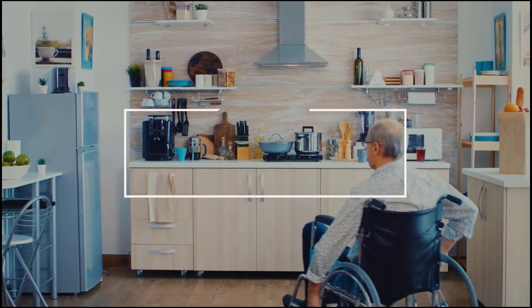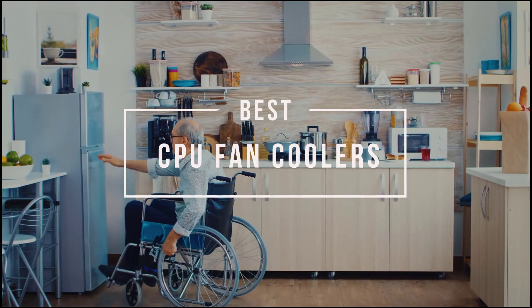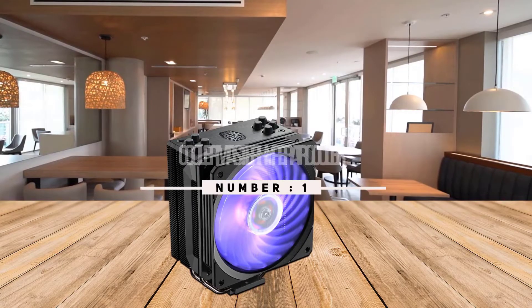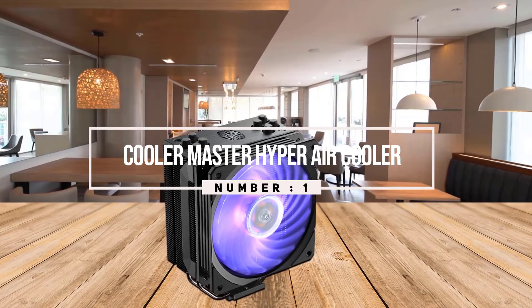Best CPU fan cooler: a good CPU cooler ensures your processor stays cooler for longer so you can get the best performance available. Let's have a look at them. Number one, most popular: Cooler Master Hyper 212 CPU air cooler.